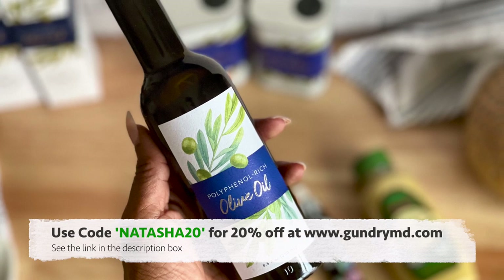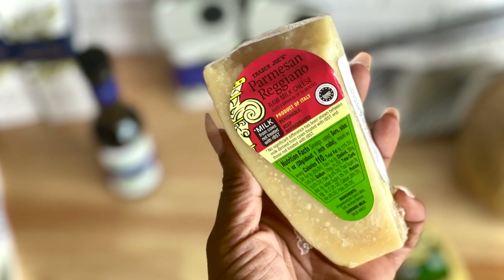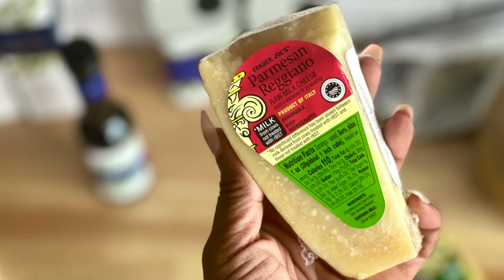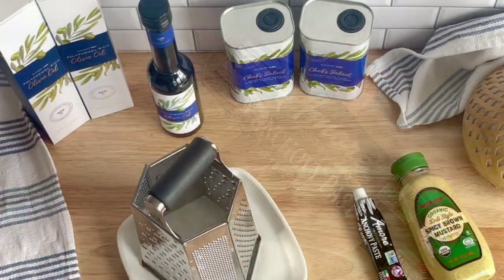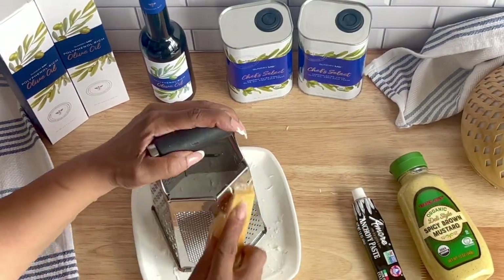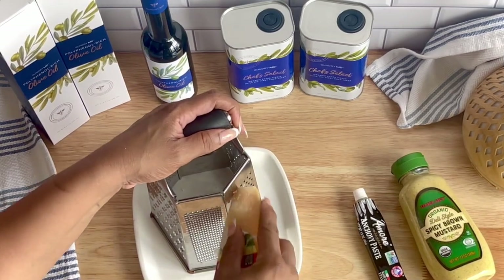It aids in soothing worn-down joints and tired muscles. The oil is the perfect natural aid to help skin feel softer and more hydrated, and this heart-healthy polyunsaturated fat also helps to support a healthy immune system.